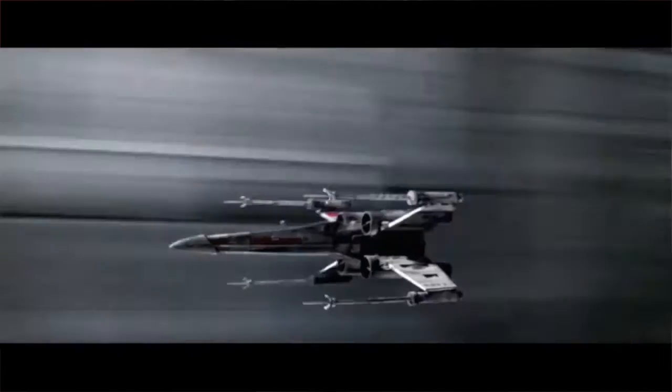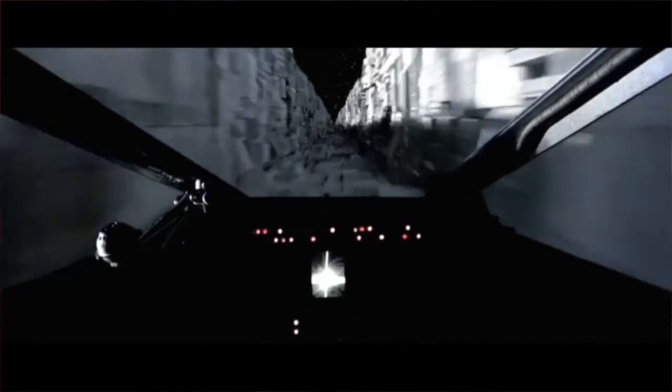The thermal exhaust port that the Rebels used to blow up the Death Star — did it keep your reactors cool, or was it just a complete design flaw by the Empire? The technical term for the exhaust port on the Death Star is MacGuffin.